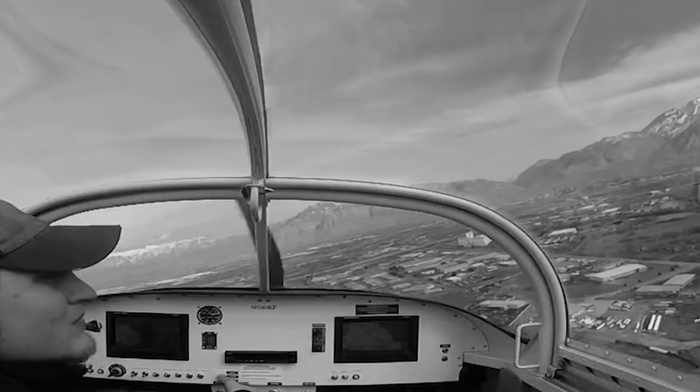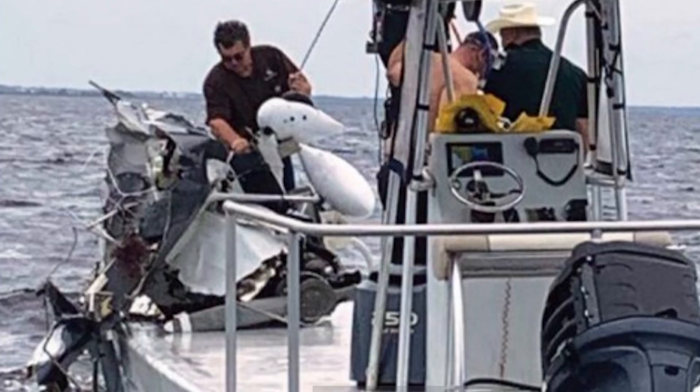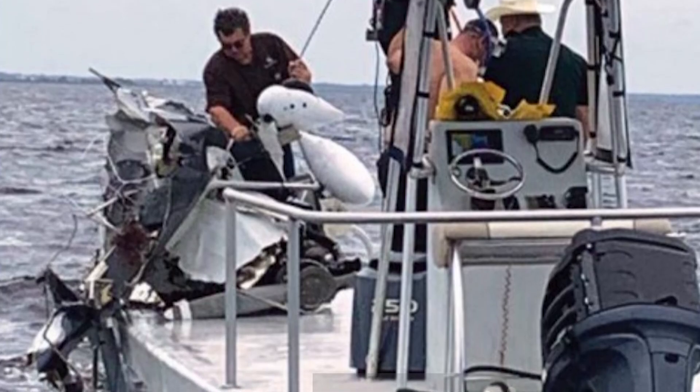On September 13th, 2020, a small experimental airplane was flying across Florida under an IFR flight plan. The aircraft was operating legally. The engine was running normally. There was no distress call, no emergency declared, and no sign of a mechanical problem. And yet, a short time later, that airplane would break apart in midair and disappear into the Gulf of Mexico.